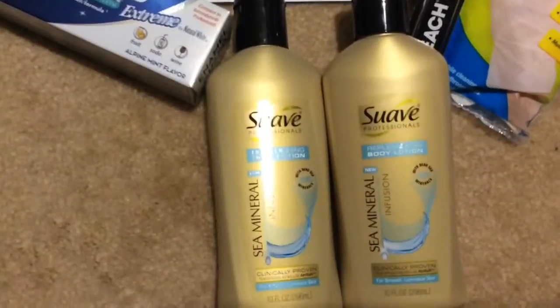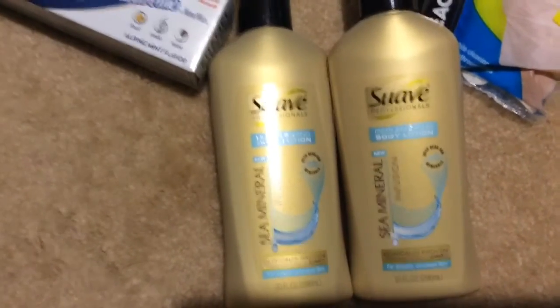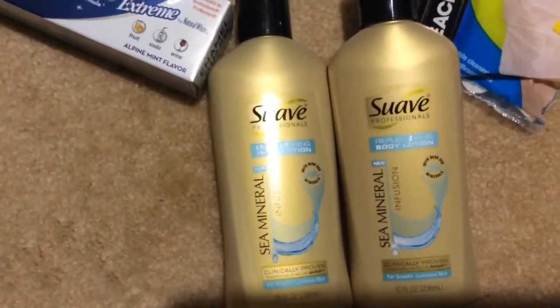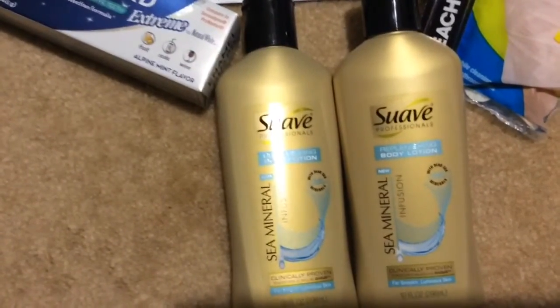I like these so much I bought a couple more for backups. It's the Suave Professionals Replenishing Body Lotion with Dead Sea Minerals. You get 10 ounces and these are made in the USA. I couldn't find an expiration date, but I'm assuming they last a while because of preservatives.